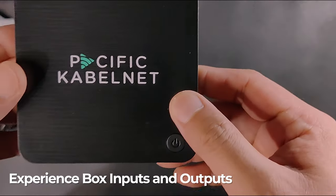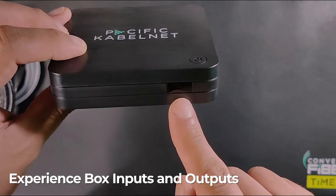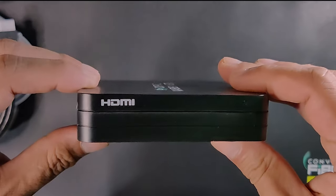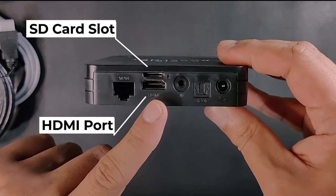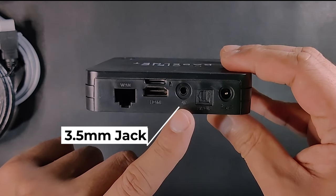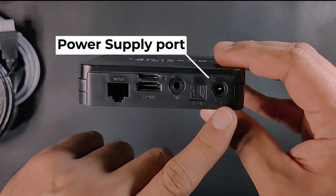Looking at the experience box itself, you have the IR receiver, the power button, and USB ports on the right side. On the back, you'll find the LAN port, SD card slot, HDMI port, 3.5mm jack, optical port for your soundbars, and the power supply port.